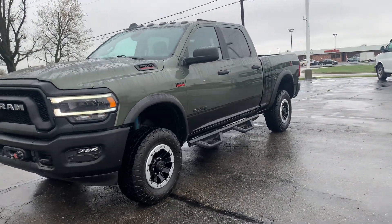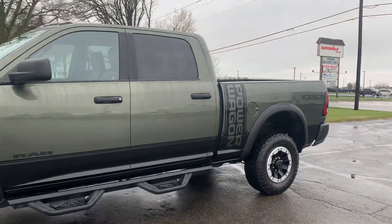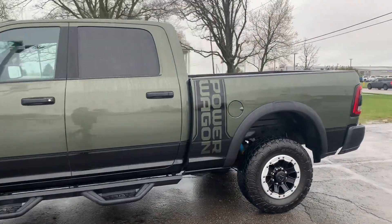Angel here with Terry Hunricks Chrysler, going to take you on a quick walk around of this 2021 Ram 2500 Power Wagon.